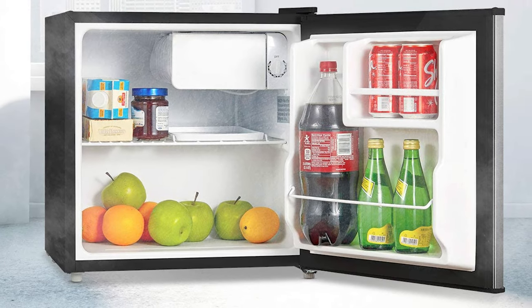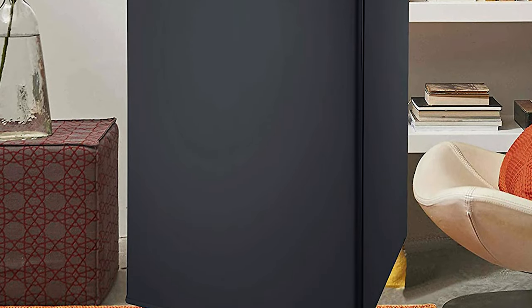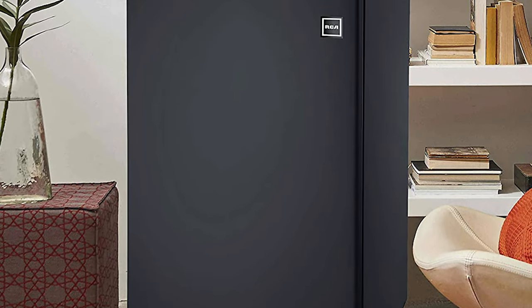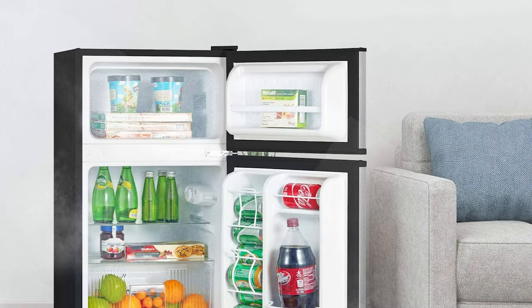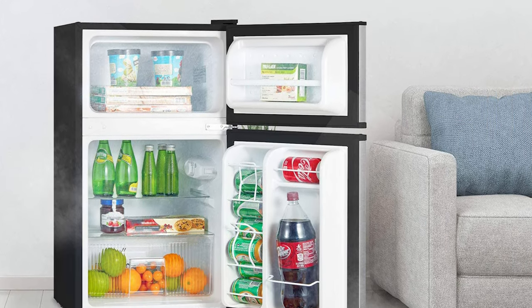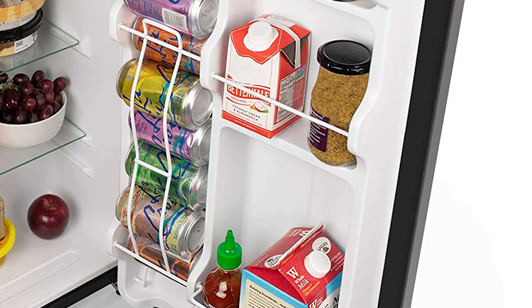Hey guys, Taylor here with another video, and today we're talking about mini fridges. Mini fridges are a great way to keep your favorite beverages and snacks cool in places that can't fit a full-size fridge. This can be things like your garage, your man cave, or even right in your bedroom — basically anywhere you want to make sure that your favorite treats are within arm's reach.